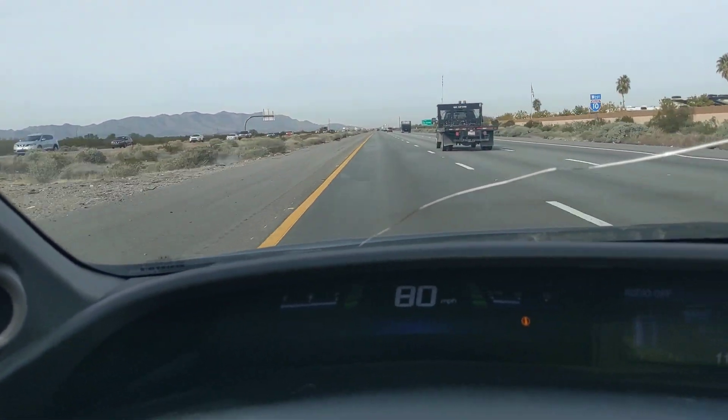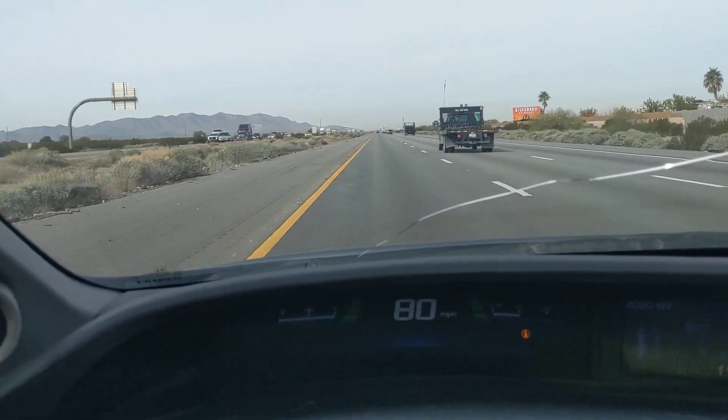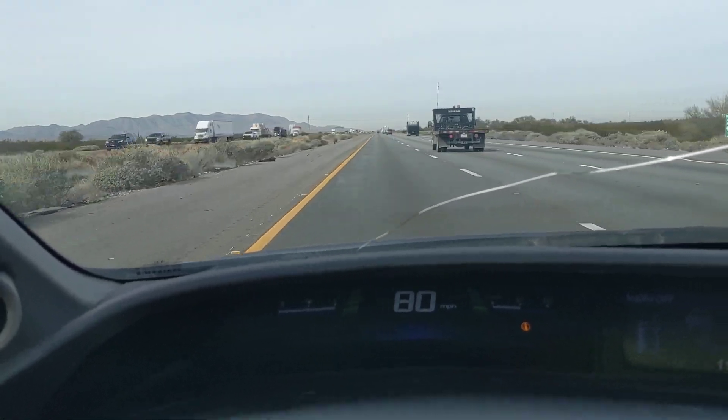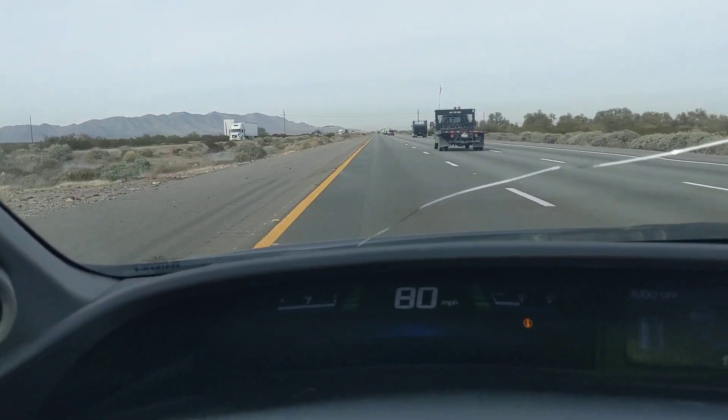Howdy folks! This video is regarding the 9th generation Honda Civic Hybrid — this is actually the third generation of the hybrid, covering 2012 through 2015.